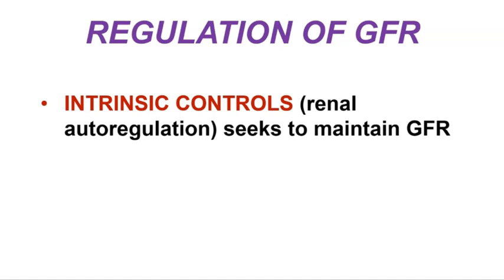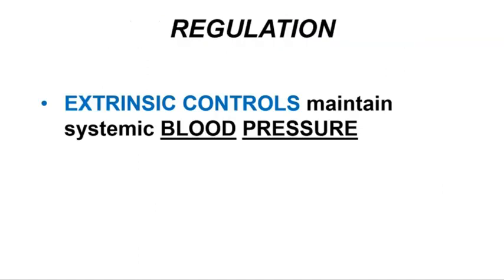Intrinsic controls, also called renal autoregulation, is the kidney's influence on maintaining glomerular filtration rate — the kidney being kind of selfish and saying, okay, I'm going to maintain glomerular filtration rate at a rate that makes me happy. Extrinsic controls are controls that come from elsewhere in the body, essentially saying: kidney, we get it, you need to filter and process the blood, but we also have to consider systemic blood pressure. So extrinsic controls have the task of maintaining systemic blood pressure.